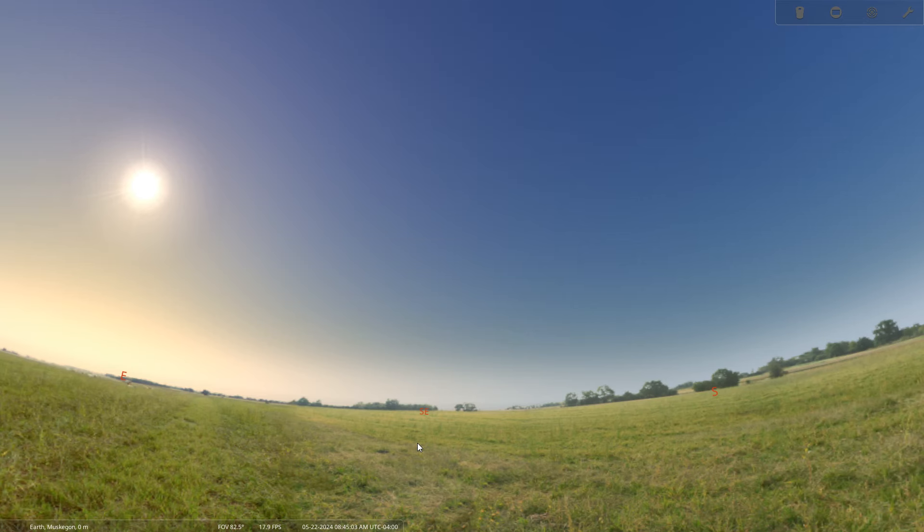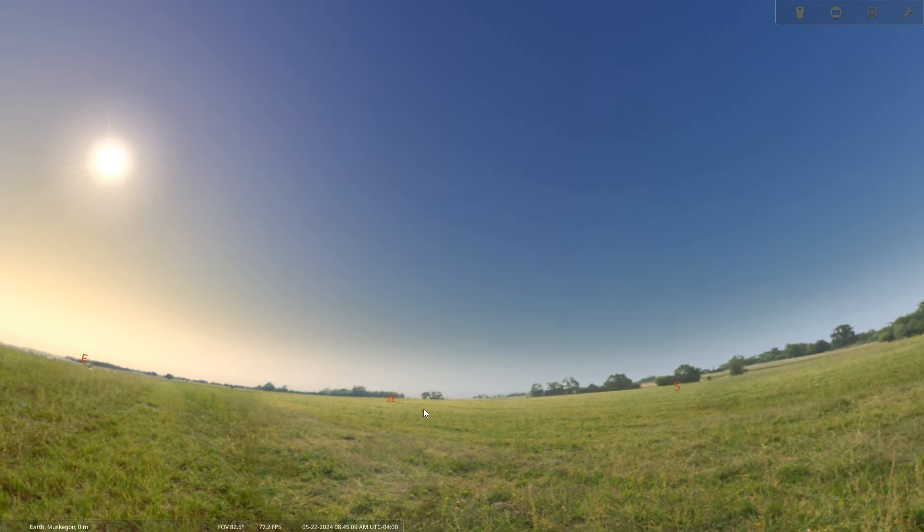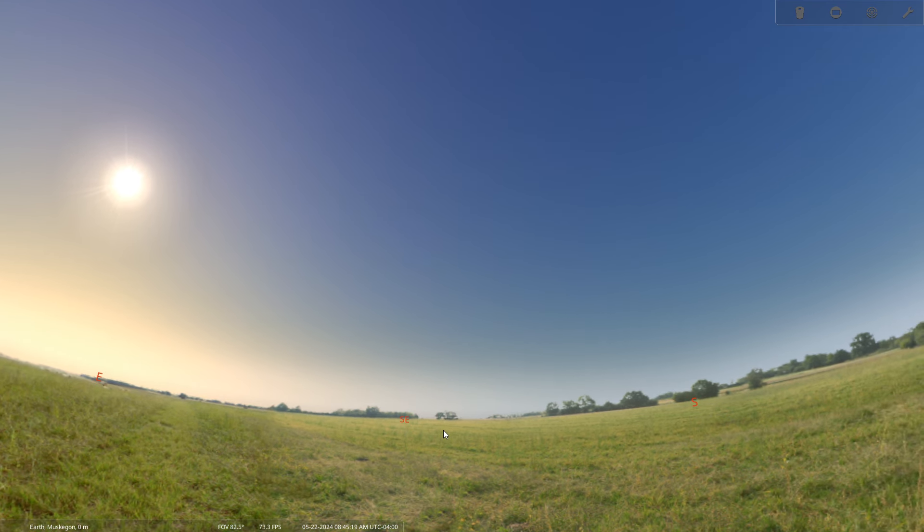In summer 2024 we have something really exciting to look forward to in the night sky: the arrival of a new star. We call it a nova, and this one in particular happens on a regular basis but it's still very rare — it happens approximately every 80 years. It hasn't happened yet as of my recording this video, but it's anticipated to happen sometime between now and the end of the summer, or roughly September.